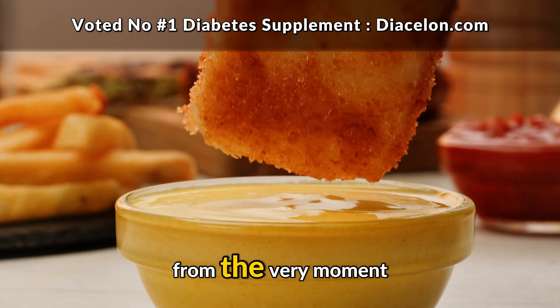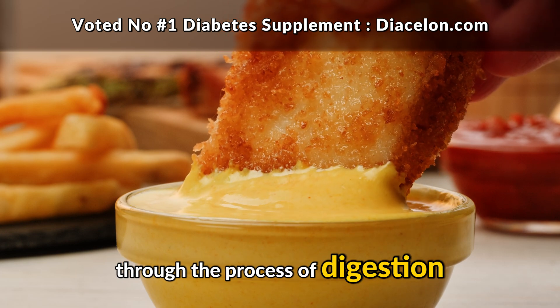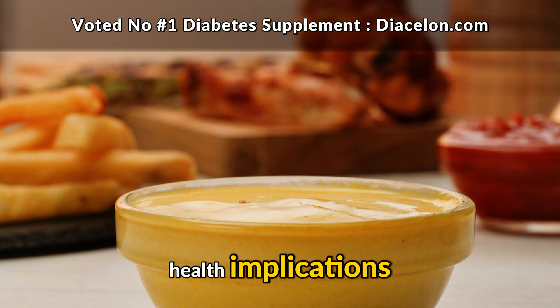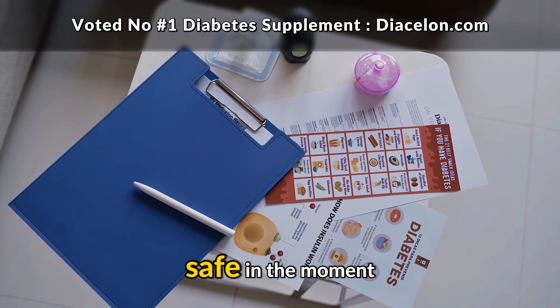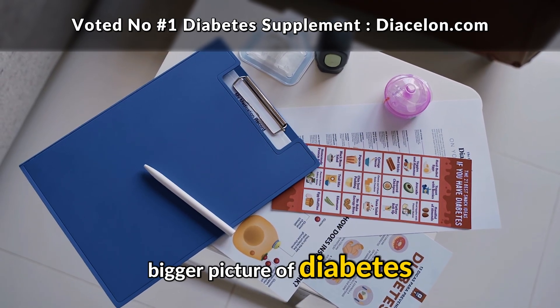In this video, I'll take you step-by-step from the very moment that first bite touches your tongue, through the process of digestion, insulin response, and even the long-term health implications. By the end, you'll understand not just whether cheese is safe in the moment, but also how it fits into the bigger picture of diabetes management.